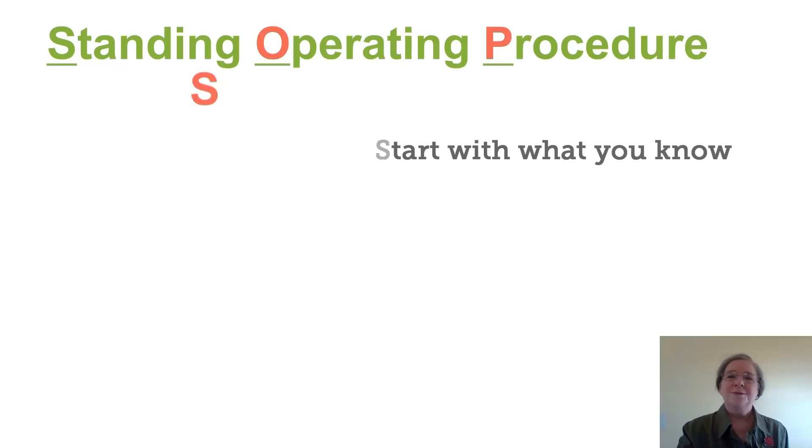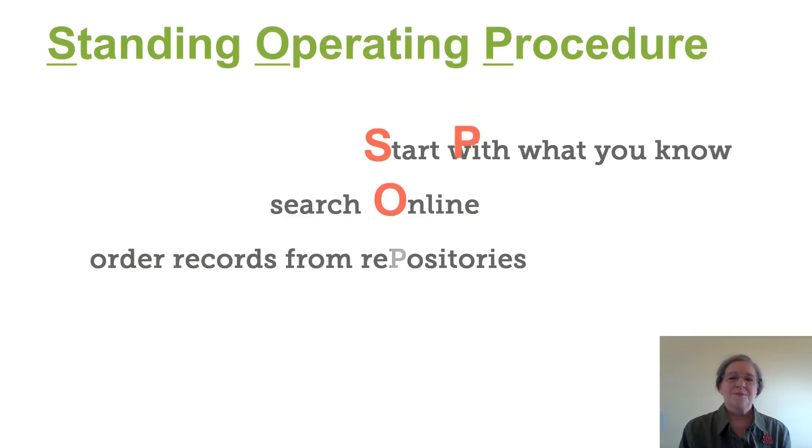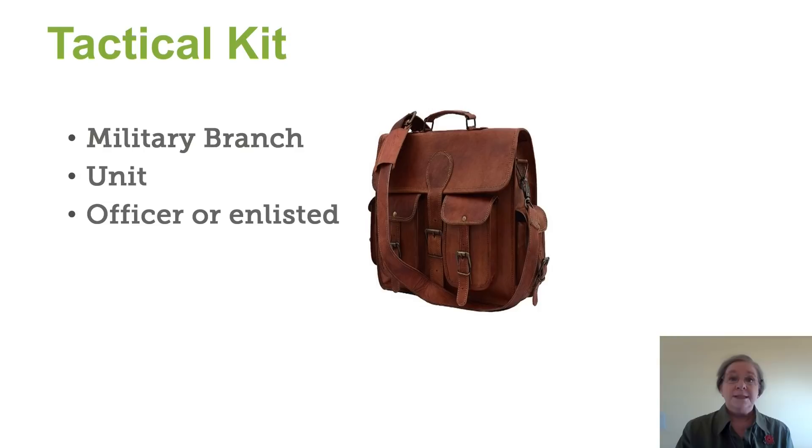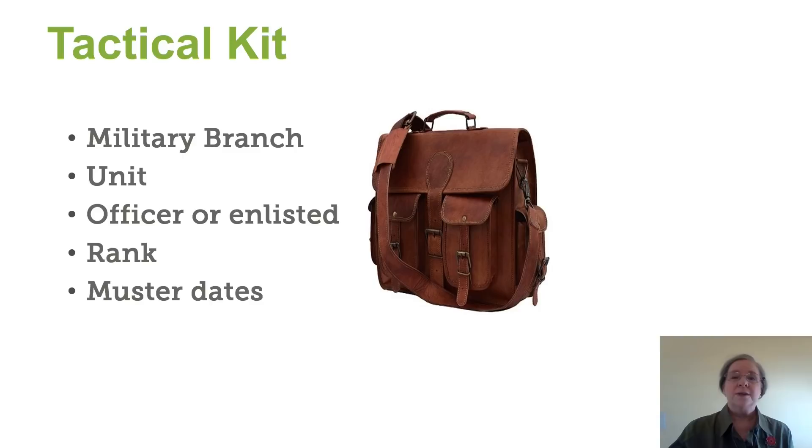So here's our SOP. We need a tactical kit. In this tactical kit, first of all, we need the veteran's name, a birth year, the residence, and a possible war that they may have served in. As we find this information, the next thing we're going to look for is the military information: what branch they served in, what unit they were in, if they were an officer or an enlisted person, what their rank was, and what their muster dates are. Muster in is when they joined or enlisted, and muster out is when they left the service.